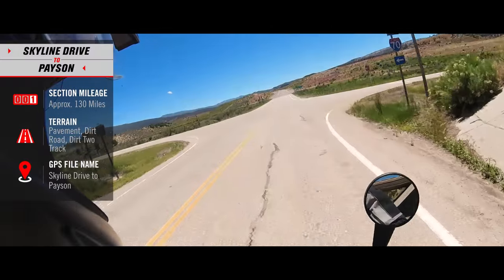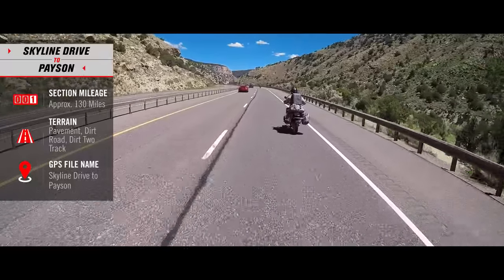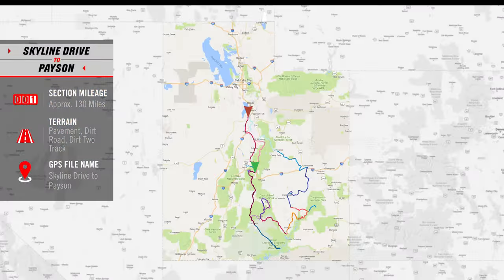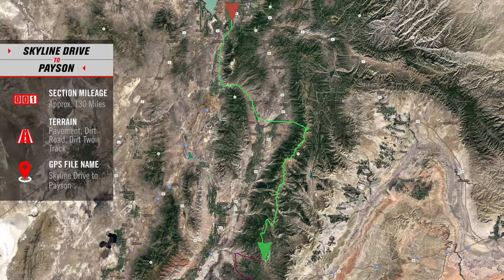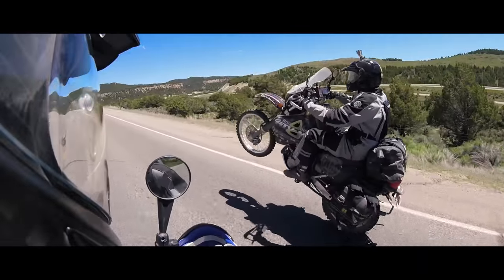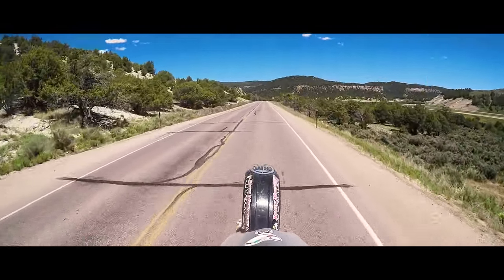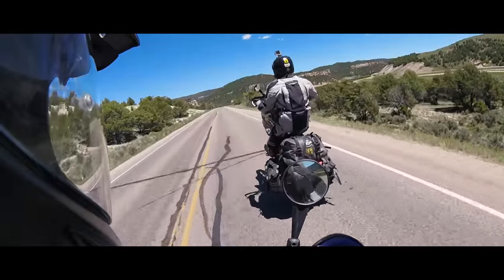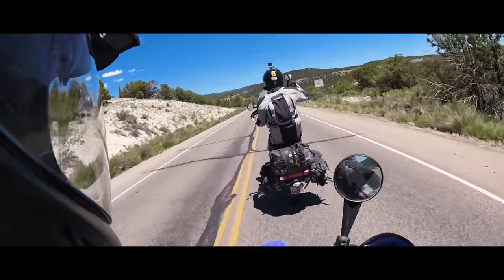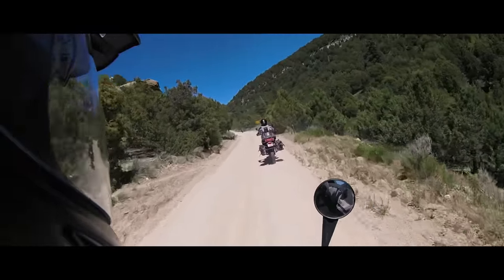The mountain pass hooks onto I-70 where we head east for a short stretch and get off where we'll start our route along Skyline Drive. The Utah Skyline Drive is a route that runs approximately 100 miles along the top plateau of the Wasatch Mountains through the Manti LaSalle National Forest. This drive ranges from 9,000 to 11,000 feet, making it one of the highest roads in the U.S. It's also home to many lakes, meadows, and amazing forest landscapes.